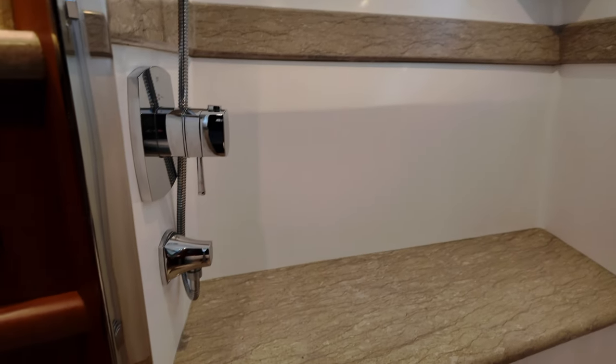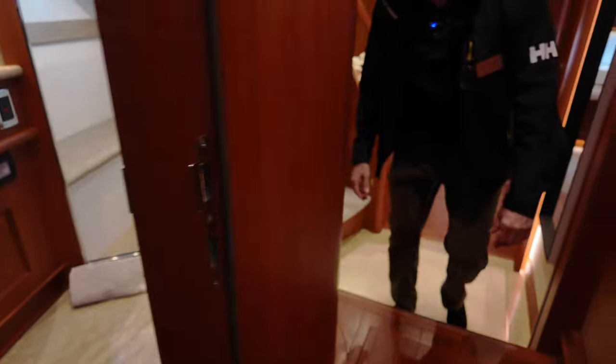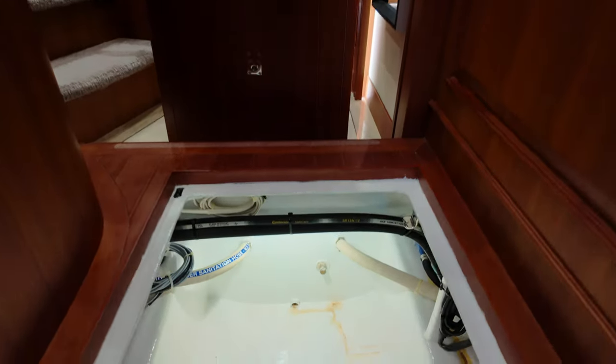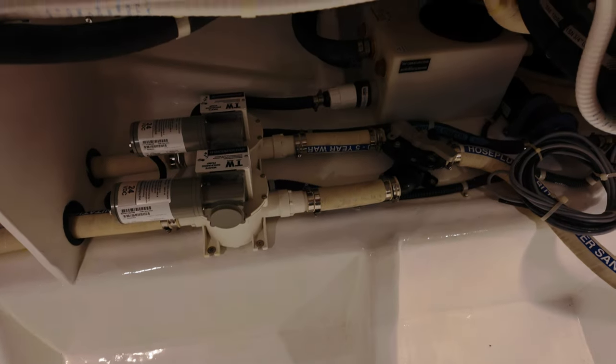These are all semi-custom boats — not quite production but not fully custom either. Within the models, we do a lot of custom work for customers. This forward bilge area gives you access to your holding tank and your hydraulic bow thruster — really clean, everything is sanded and painted. Easy for a service tech or owner-operator to get down here. There's a ladder that pops in, but we take it out at the boat show so nobody climbs down.